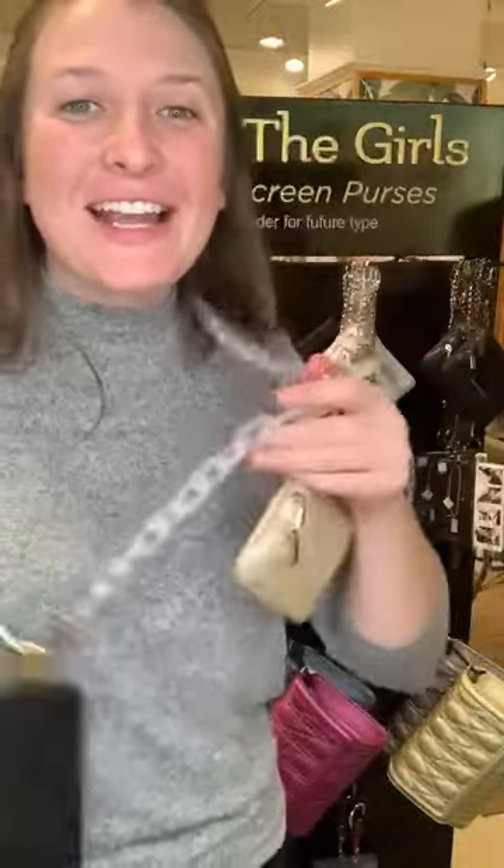Hey, Save the Girls family. This is Elizabeth with Save the Girls, and I am here from Market because we have something super exciting. We have our brand new Clip and Go's. This is my mom's latest invention, and we are so, so excited about it.